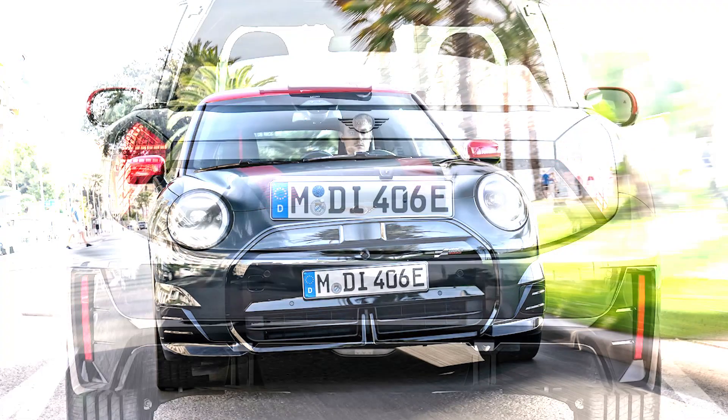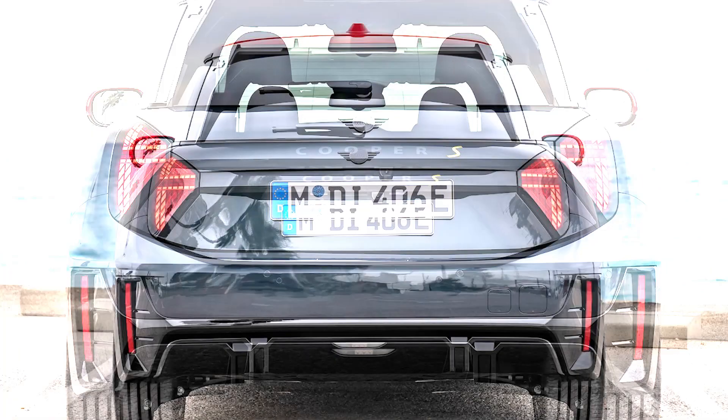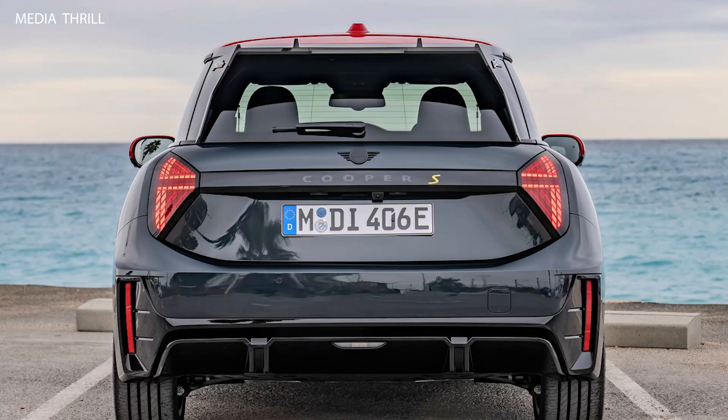Battery capacity: depending on the model year, the Mini Cooper SE may feature different battery capacities, providing varying ranges on a single charge.